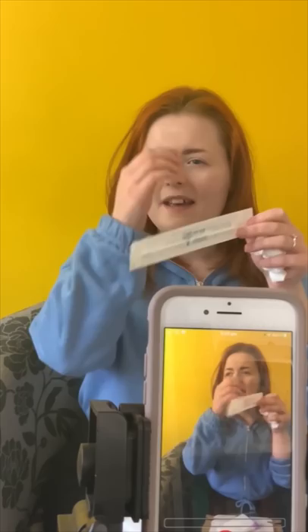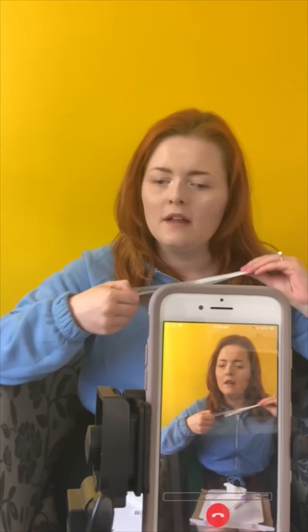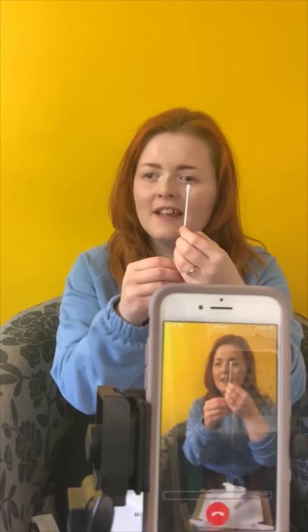So if you want to take the swab — the end, the bit that opens — just peel that open, make sure you don't touch that bit. So just take the other end, the swab end — like that. And do you put it in your mouth first?